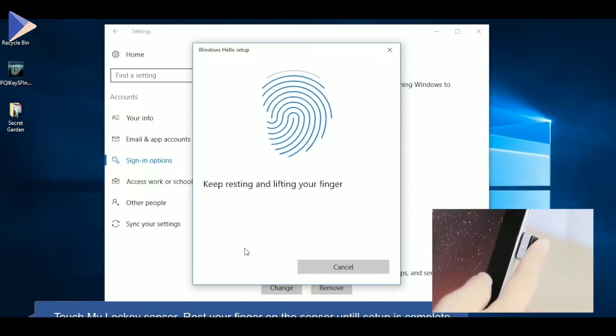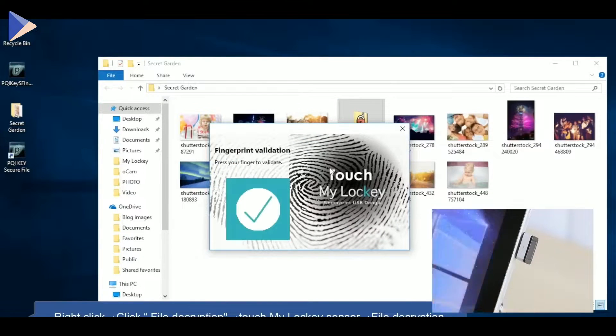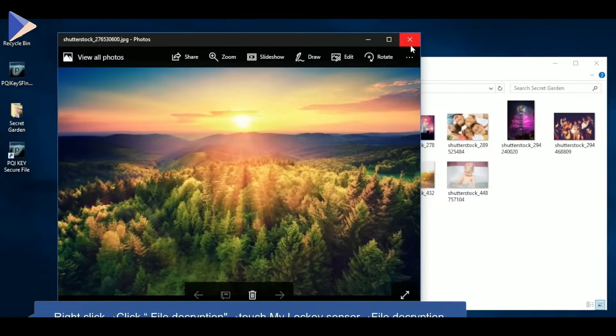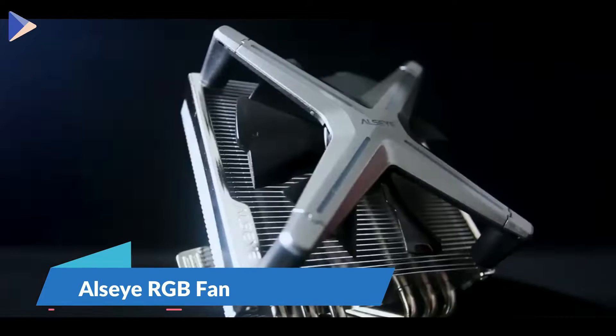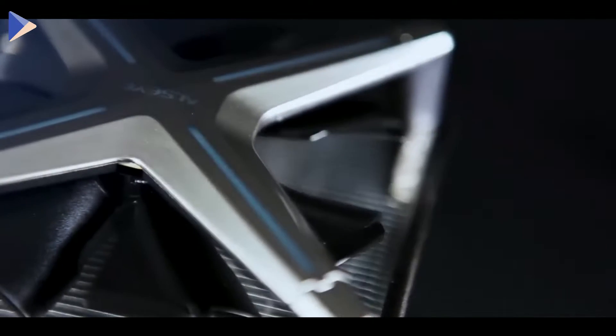Your fingerprint can not only unlock the system but also lock separate files or folders. With just a few clicks you can protect any personal information you want. Here's a great CPU cooler that will keep your computer running at its best.